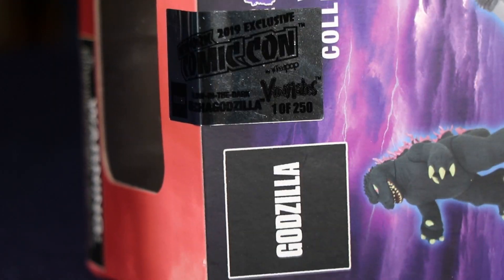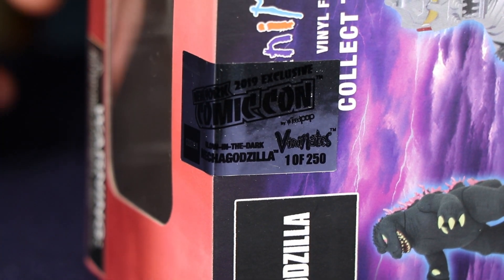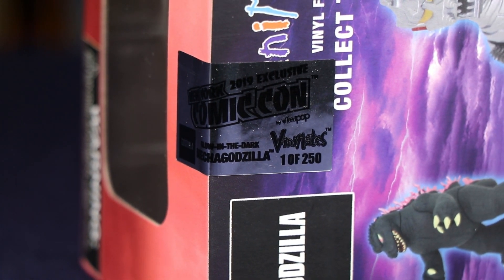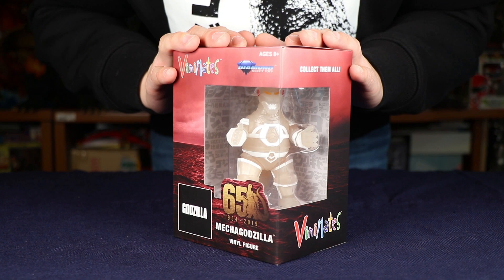This low production number makes the item pretty hard to get. That means there are only going to be 250 people in the whole world that have the complete Vinnie Mate Godzilla collection. All right, so let's take him out of the box.